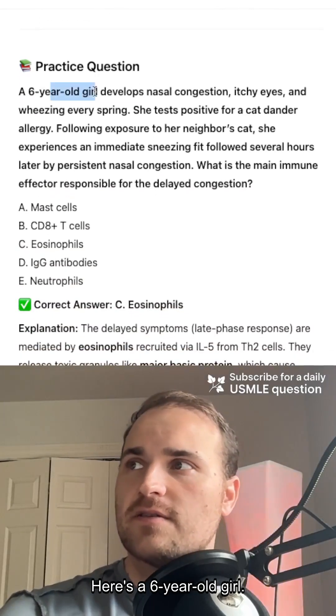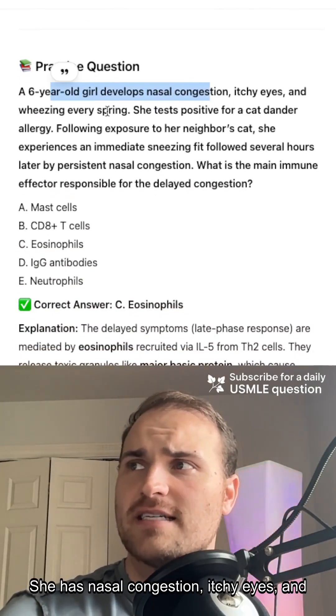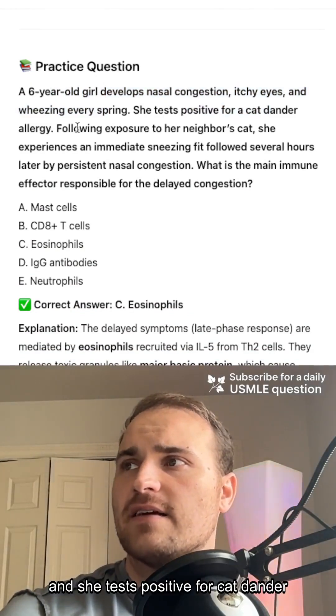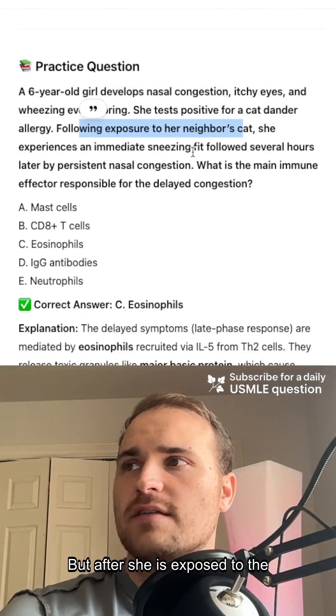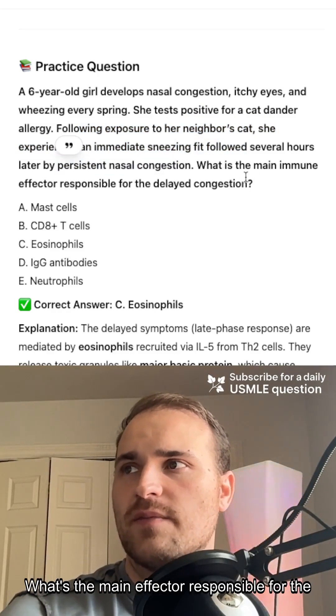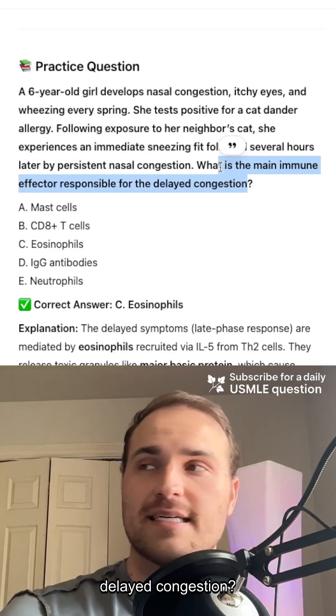So let's do a practice question. Here's a six-year-old girl. She has nasal congestion, itchy eyes, and wheezing — she's got some allergies and she tests positive for cat dander allergy. But after she is exposed to the neighbor's cat, she's got some sneezing fits and also persistent nasal congestion. What's the main effector responsible for the delayed congestion?